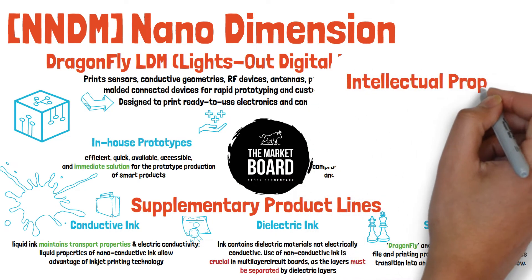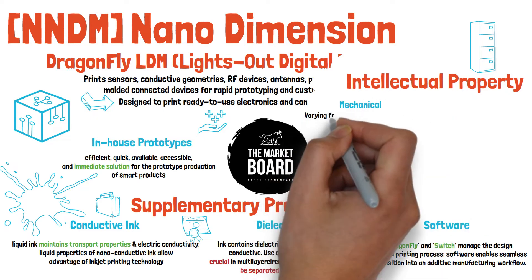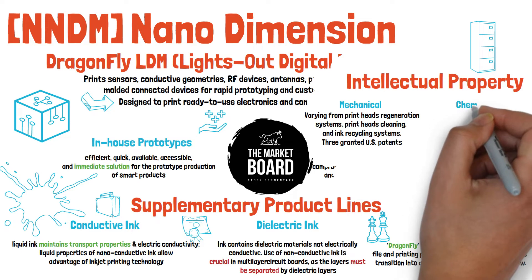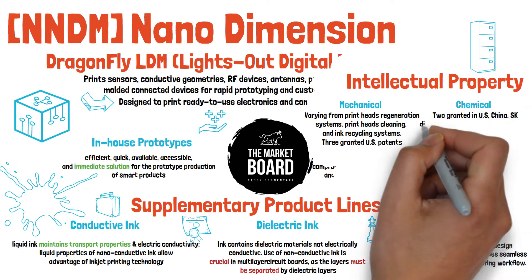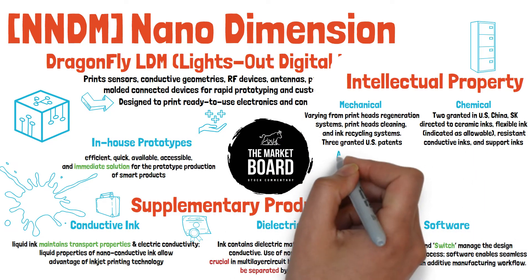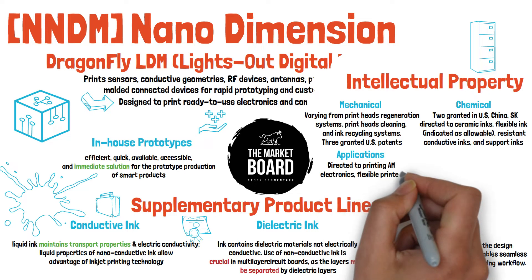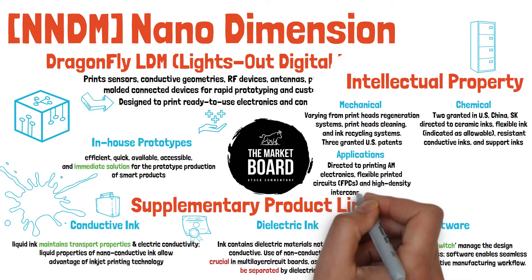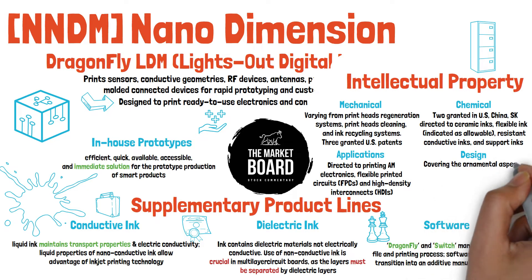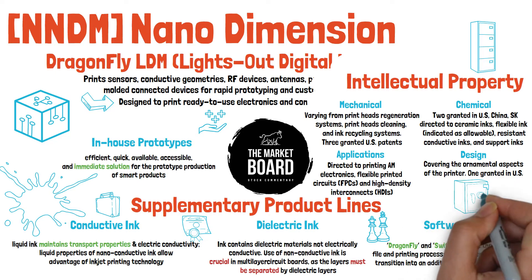Any time I'm looking to invest in a potentially disruptive tech company, I want to know they have strong protection in the way of intellectual property. In the way of mechanical IP, they have patents covering printhead regeneration system, printhead cleaning, and ink recycling systems, with three granted in the U.S. Chemical IP includes two applications granted in the U.S., China, and South Korea, including ceramic inks, flexible inks, oxidation-resistant conductive inks, and support inks. In applications, they've patented various methods of printing additive manufacturing electronics, flexible printed circuits known as FPCs, and high-density interconnect circuits known as HDIs. And their industrial design patent covers the ornamental aspects of the printer and various components — granted in the U.S., but that basically just sounds like 'don't copy the shell of our product.'